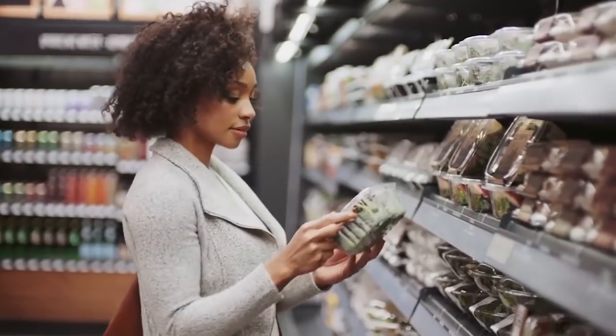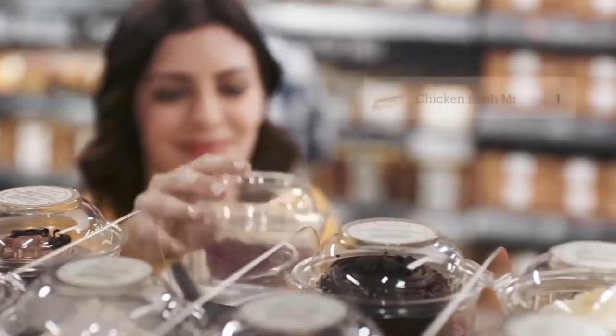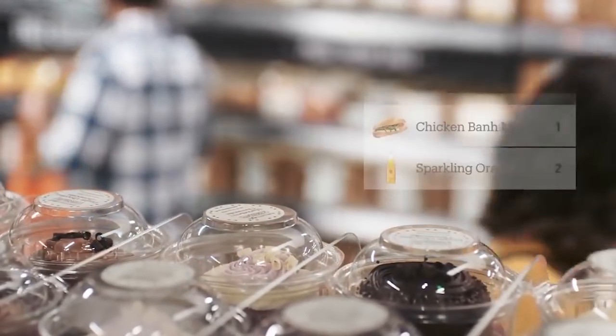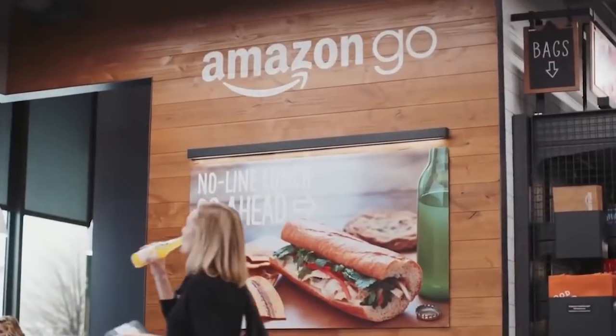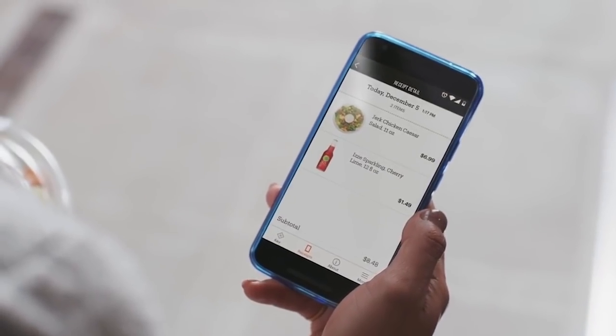AI systems analyze data from digital images along with weight sensors on store shelves. As shoppers reach for items, the AI systems determine exactly what items are being taken off, or if they put items back. All shoppers need is an Amazon account and an Amazon Go app, and then whatever items they take out of the store, they'll simply be charged on their Amazon account and receipts are sent to the app.